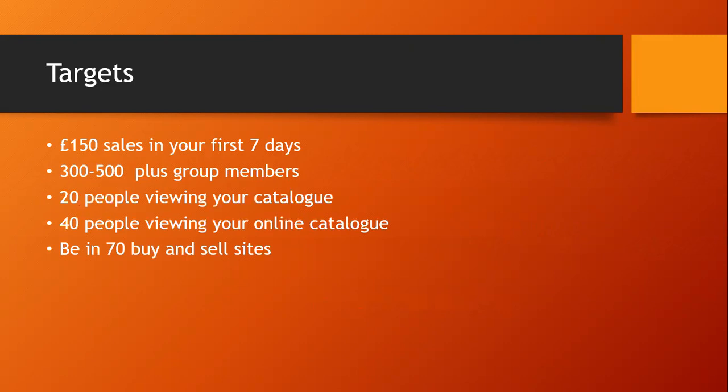The first target you need to set yourself is to get £150 worth of sales in your first seven days. This is going to get you your first lot of welcome rewards, which is either 50 catalogues or some dropship credits for free delivery. It's entirely up to you which one you choose, but the catalogue will earn you more money.